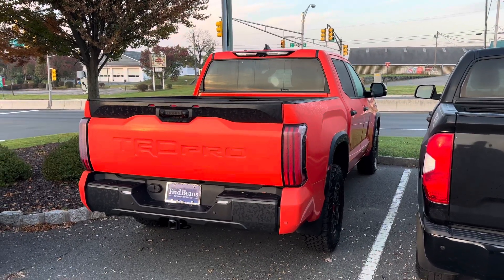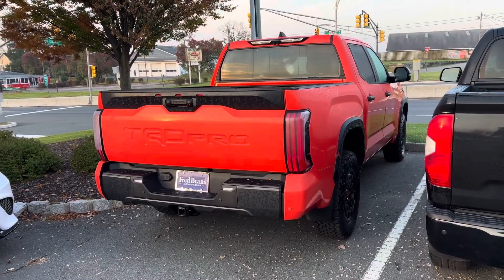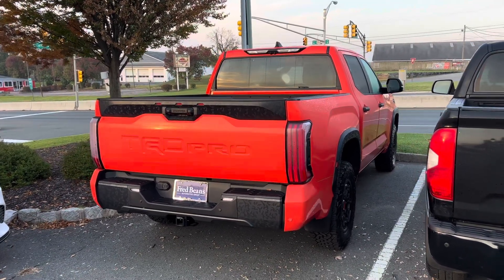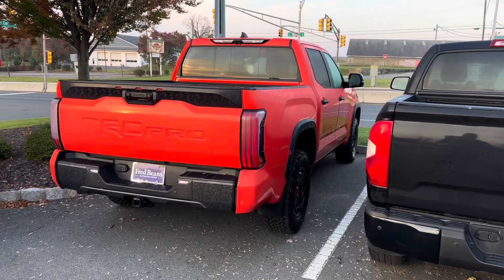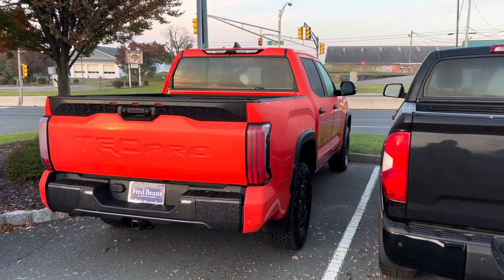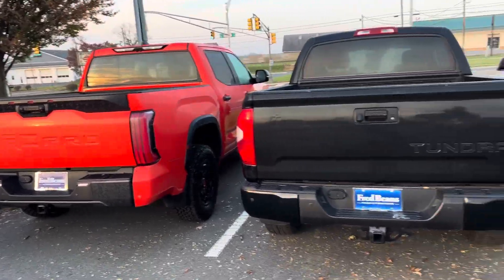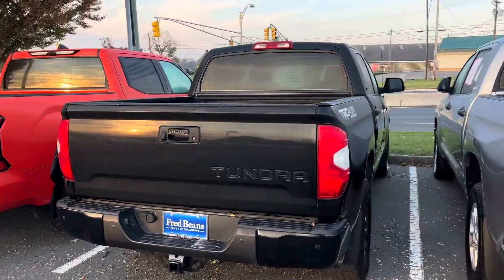Would you take this truck home? Don't forget, Solar Octane is not on the TRD Pro anymore — it's now on SR5 and Limited. The sticker says was $74,000. I hope it is now into the mid-60s, but hopes and dreams, my friends.